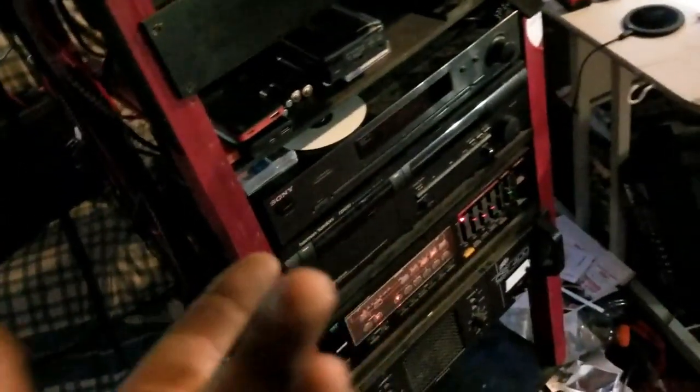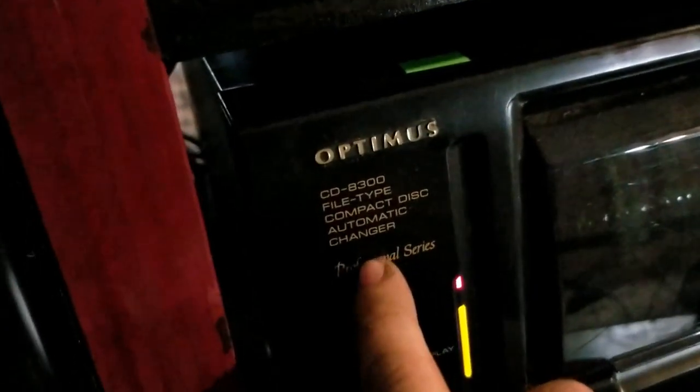Believe it or not, it's like it's never been opened. So that's one thing I found — it's an Optimist model. If you want to know the number and everything, here you go. It works — as soon as I got it, it worked. I don't remember exactly how much I paid, I think it was like 17 bucks, so not too bad.